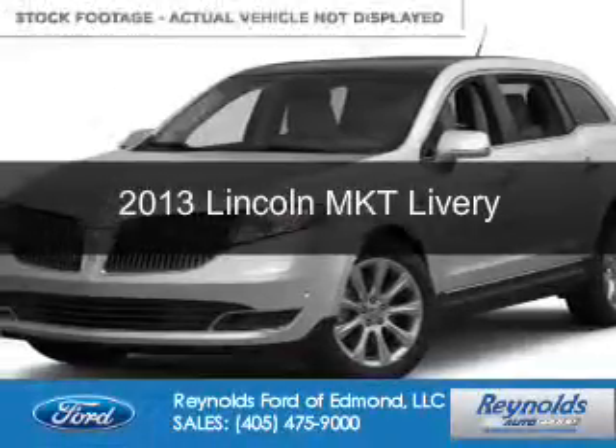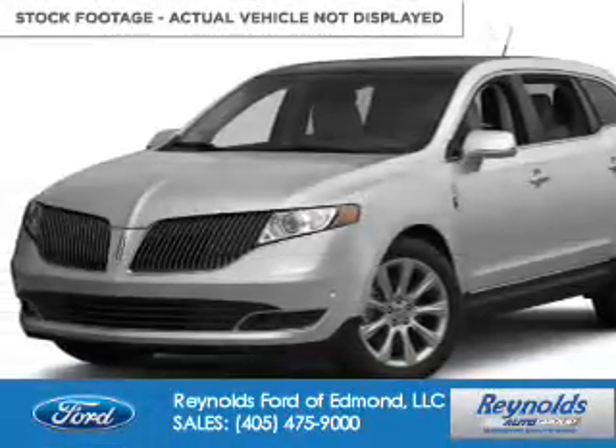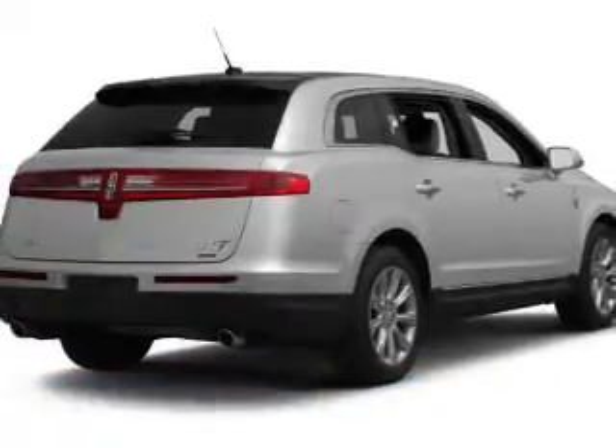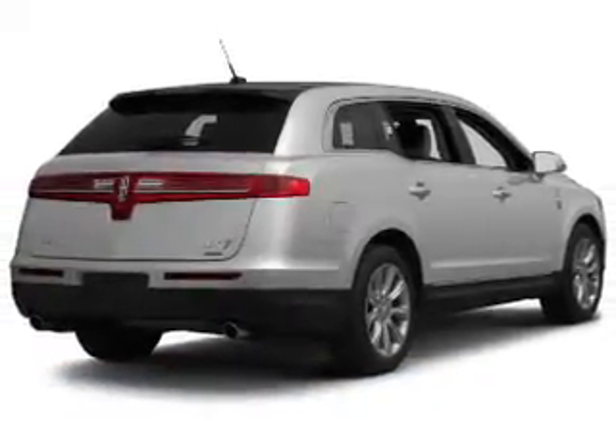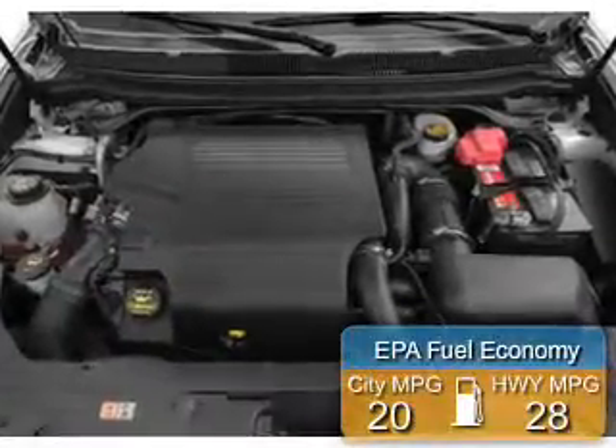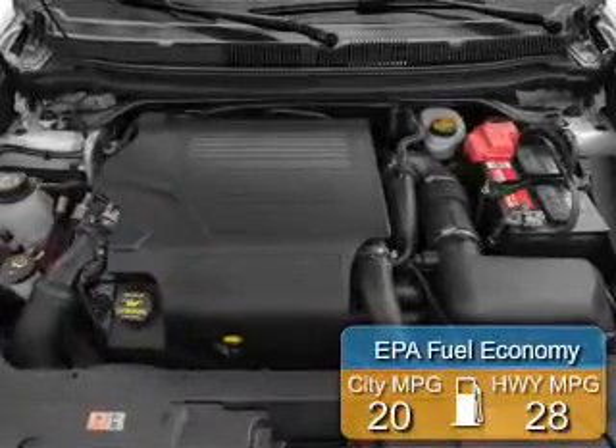This is a used 2013 Lincoln MKT, powered by front-wheel drive, a 2-liter, 4-cylinder engine, and a 6-speed automatic transmission. Great fuel efficiency saves you money by requiring fewer trips to the gas station.